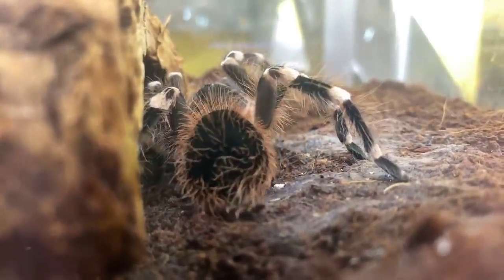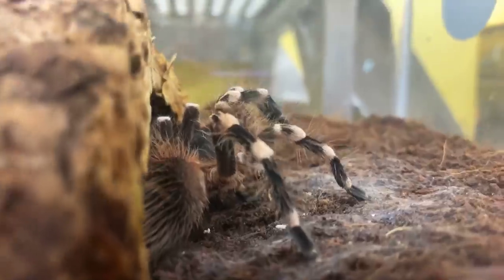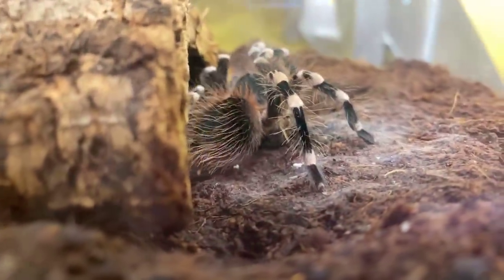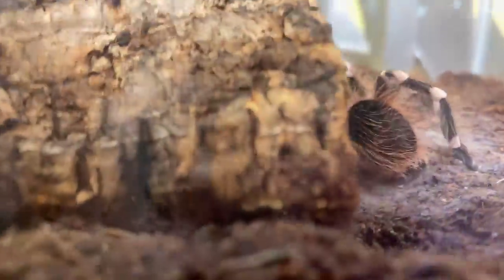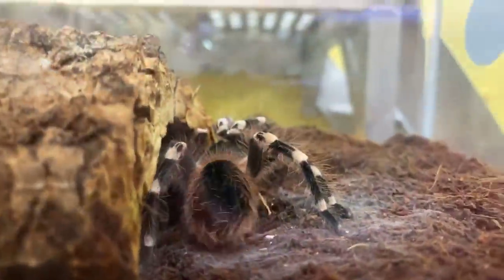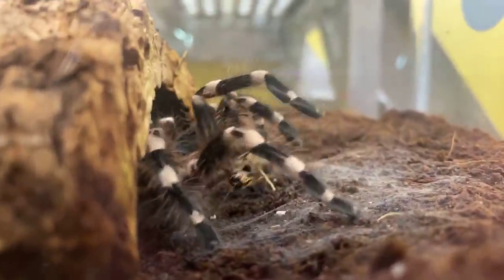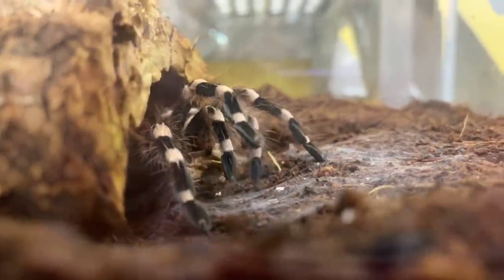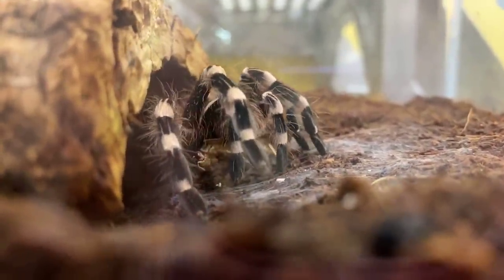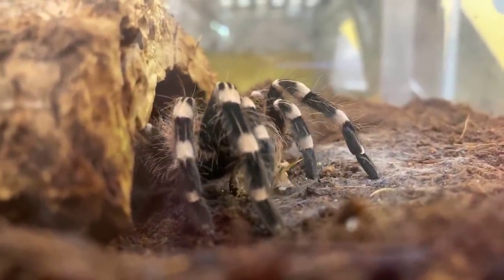Alex asked if tarantulas have any predators. They do — actually one very common one is the tarantula hawk, which is another insect. It's a type of wasp that will actually hunt tarantulas, sting them, and feed the paralyzed tarantula to its young. It's a pretty gruesome story, but the tarantula hawk is one really common predator of tarantulas.